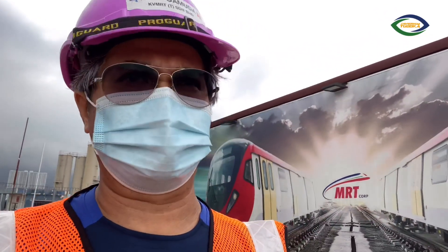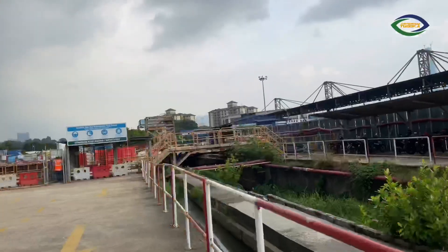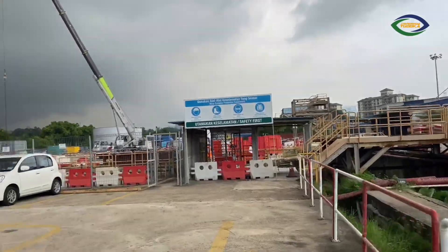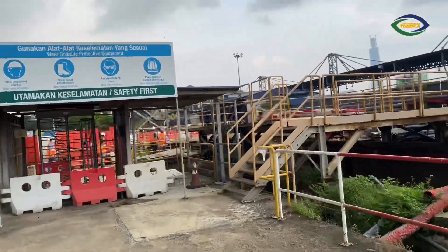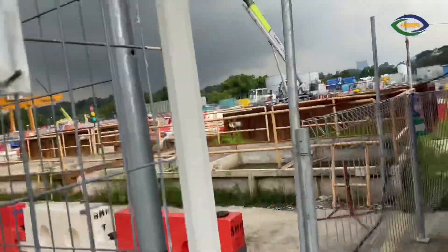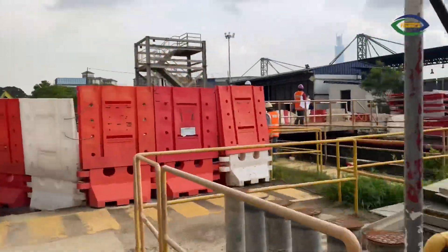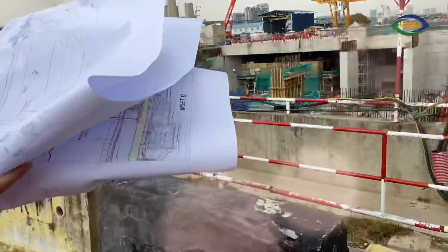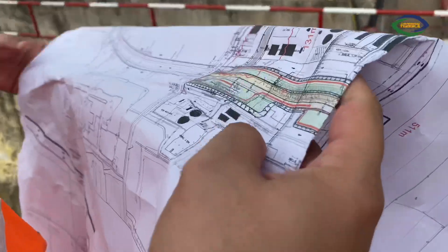So stay tuned for that. We are going around and I will show you what is happening at the site. This is Bandar Malaysia North situated. We are going inside the construction site now to see some of the levels in there. They're touring us around — this is ongoing construction.